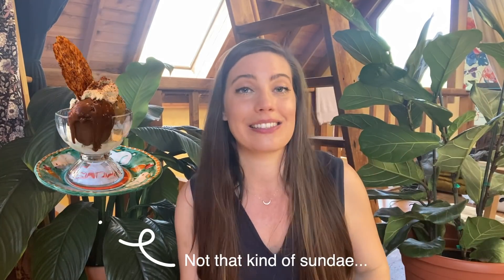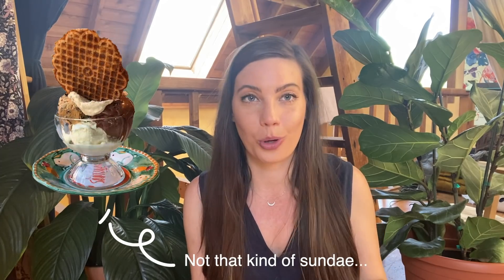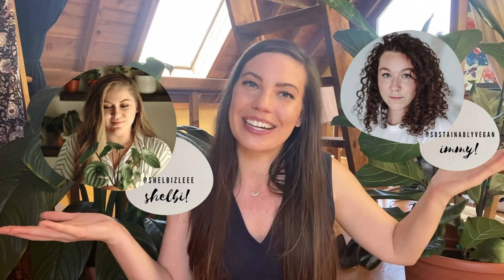Hello! Welcome back to the Going Zero Waste YouTube channel. I'm Katherine Kellogg and today you're in for a special Sunday treat because it's Sunday and I normally don't post on Sunday — I post on Wednesdays. So you're getting two videos a week, and it is done in partnership with two of my really good friends, Shelby from Shelbizzle and Emmy from Sustainably Vegan.